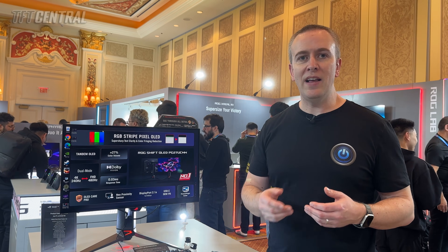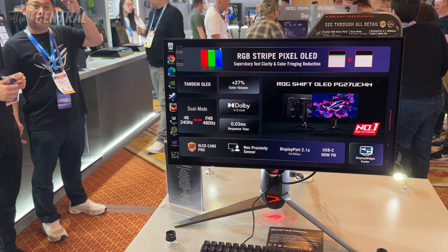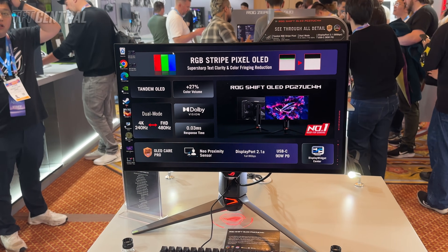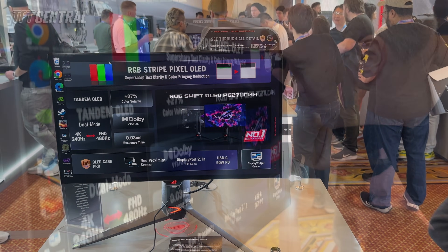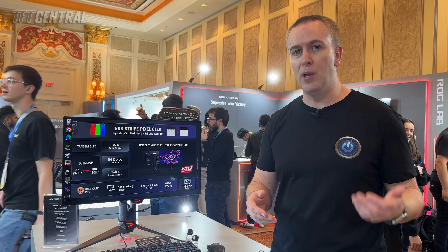It's still referred to as a tandem WOLED panel, one of their fourth gen panels, because the W in WOLED actually relates to the type of light that the OLED stack generates. In this case it's generating white light, instead of something like QD-OLED that generates blue light.